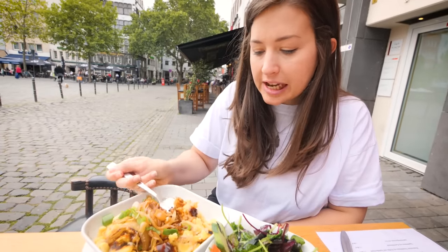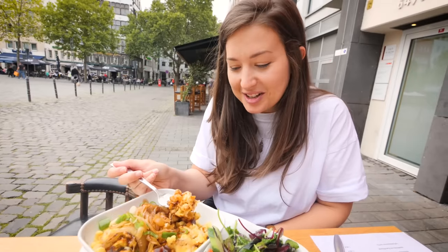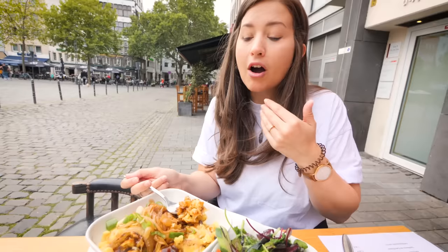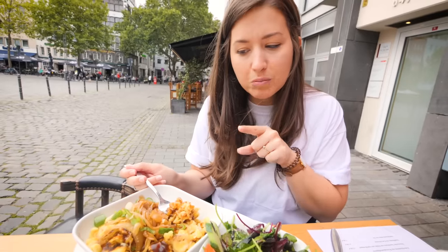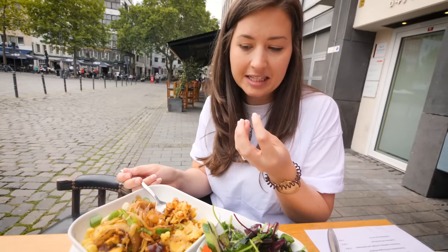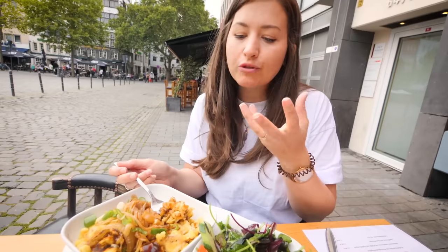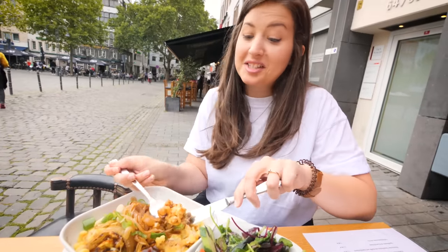Oh my goodness. I mean it's definitely not healthy — it doesn't taste healthy in the slightest. But the thing that I find with mac and cheese at home is it can be a bit too sickly. This doesn't taste like it's going to be too sickly because the cheese isn't overpowering. I think they usually use a mixture of cheeses, usually something like Gouda, which is quite mild. This is delicious.